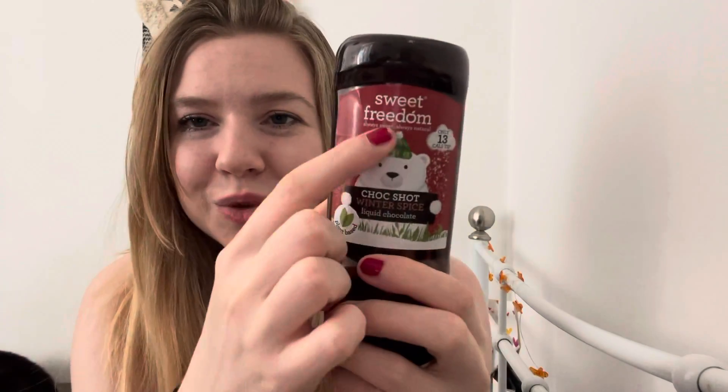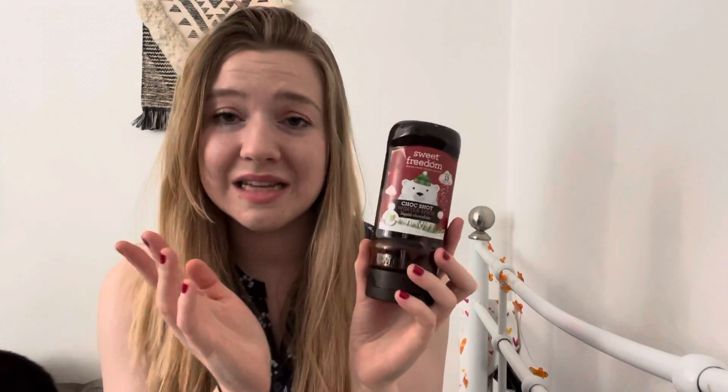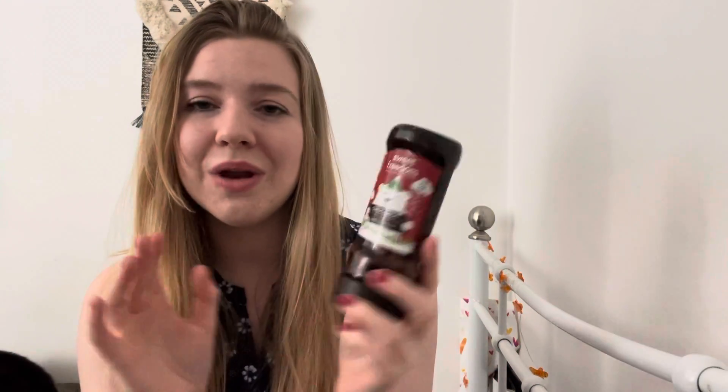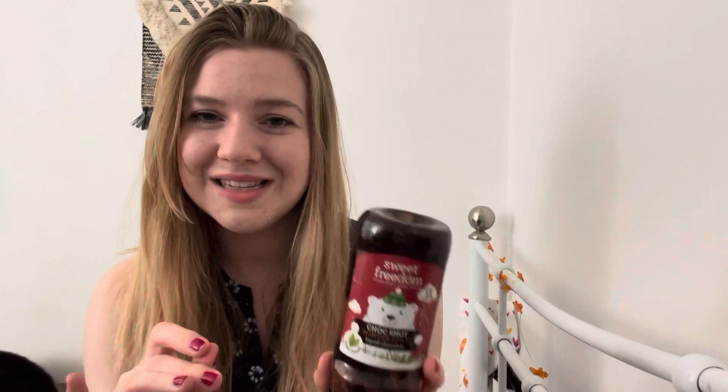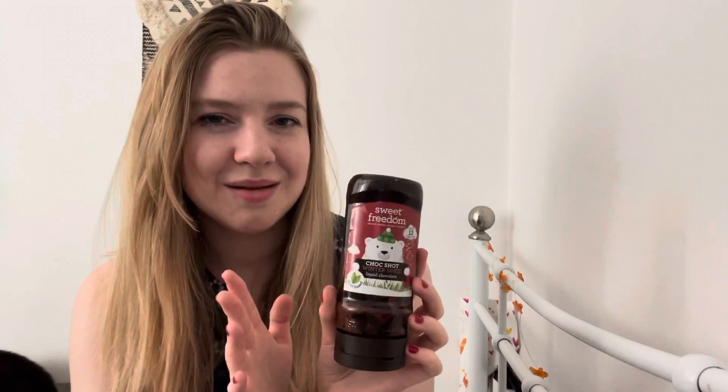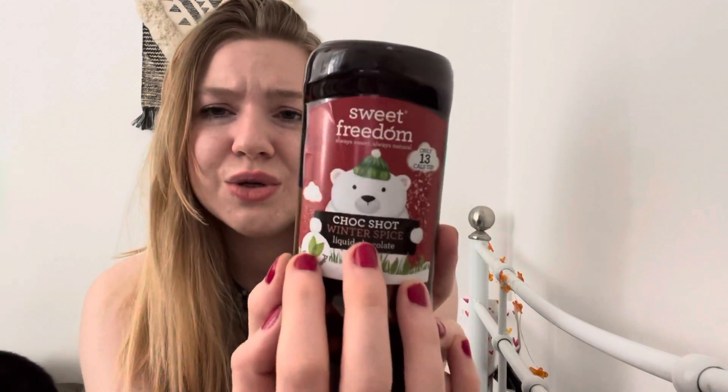Next is the Sweet Freedom Choc Shot Winter Spice liquid chocolate. I absolutely love the little bear with his little hat — it is plant-based, which is brilliant. Choc Shot is an amazing alternative to hot chocolate — it has a fraction of the sugar content. I have a hot chocolate every single night before bed without fail. Even on the hottest summer day I'll have one. Knowing this has a lot less sugar than normal hot chocolate makes me feel better about it.